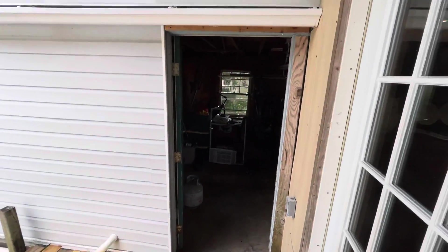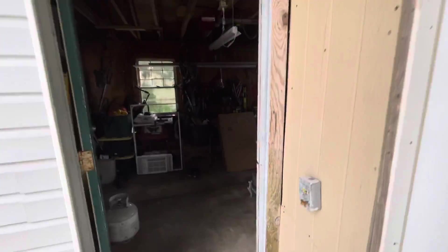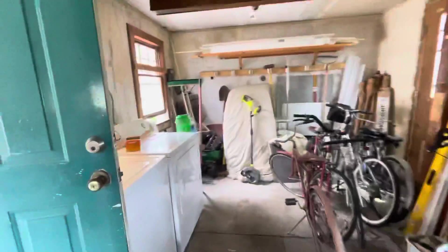There they have the storage shed. Garage, I guess. Got washer and dryer out here.